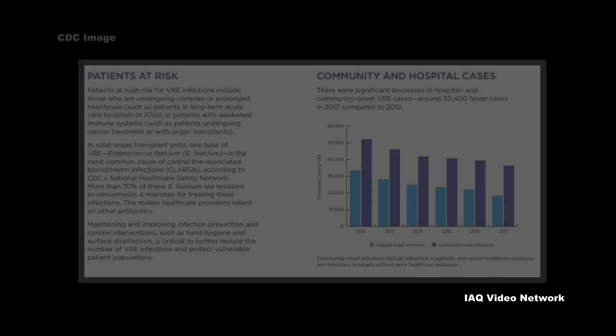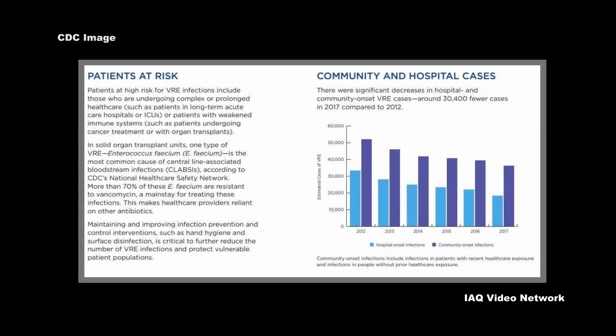Patients at high risk for VRE infections listed by the CDC include those who are undergoing complex or prolonged healthcare, or patients with weakened immune systems.